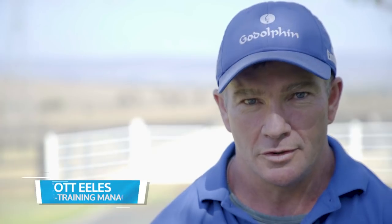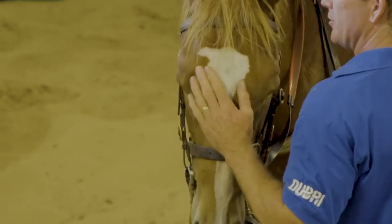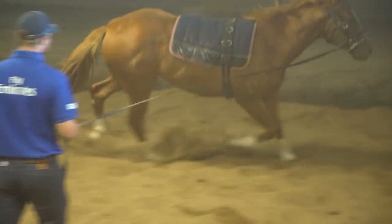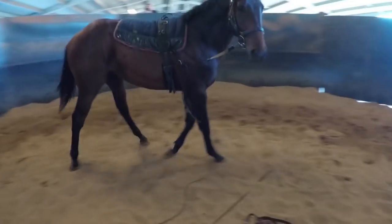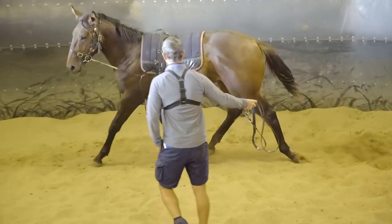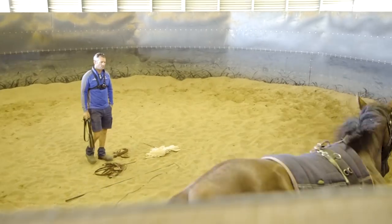My name's Scott Eales. I'm a breaking-in manager at Godolphin. I've been in this role for the past 13 years and I've overseen the breaking of three and a half thousand horses. This season we're breaking in about 146 yearlings.